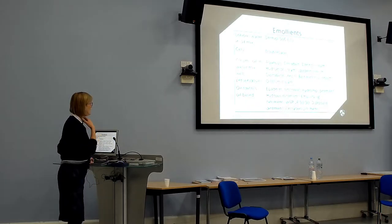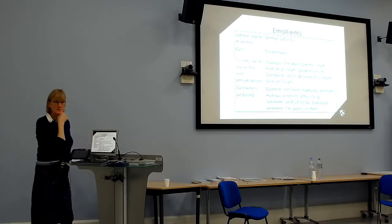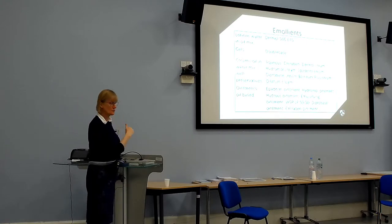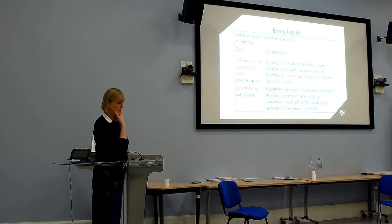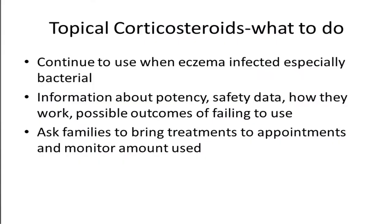There are many different emollients. Generally you want to use the greasiest that families will tolerate — some children don't like to look shiny and greasy so you'll have to adjust. Children in this area are often extremely dry and do better with ointments. Lotions like Dermol 500, which contain antiseptic, are probably best used as a soap substitute rather than a moisturiser — they're too light and when left on as a leave-on moisturiser can sometimes be irritant. Getting families to bring their treatments to appointments is helpful so you can review their technique.